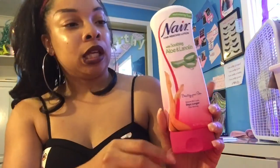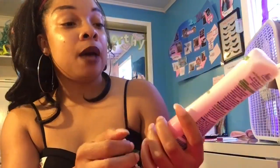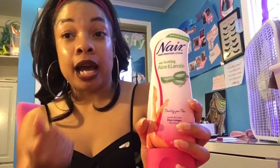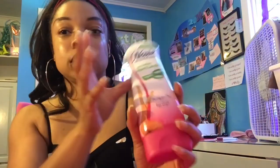I also got this Nair. I wanted to get the Nair that smells good, not the one that stinks. I really wanted to try the spray-on kind but that was $9 and this was $5 — we're in a pandemic, so I got the $5 one. This one has aloe, which I love. I even put aloe on my face at night to moisturize. This is for my legs — it's Nair, it's hair removal.